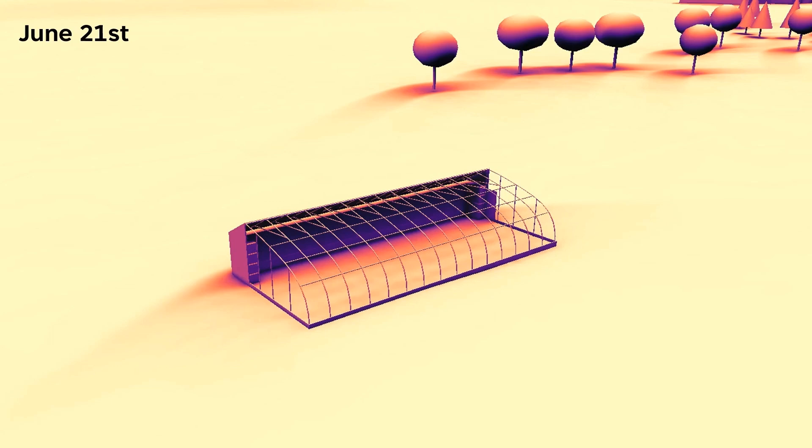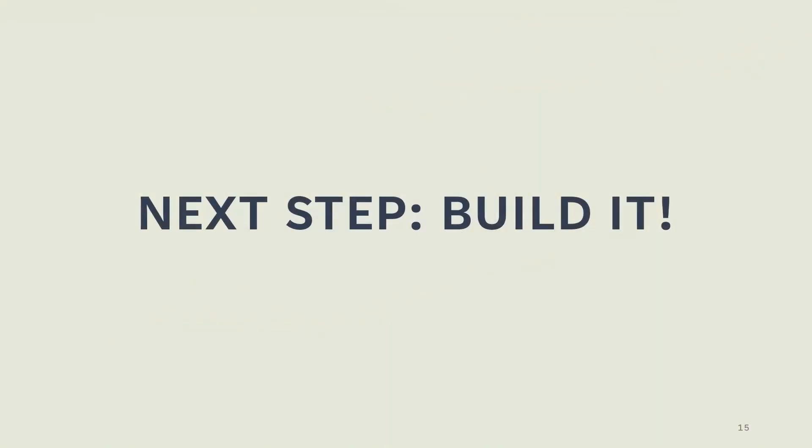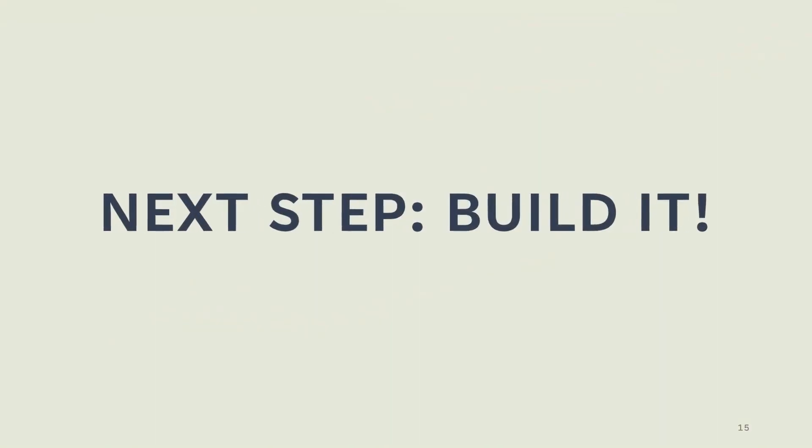Looking at our energy map for June, we see the sun is fully illuminating our growing space and not the heat storage system. On to the next step — let's build it.